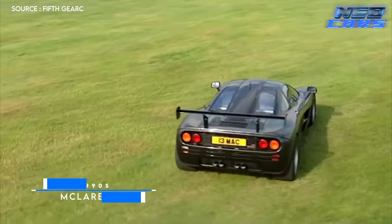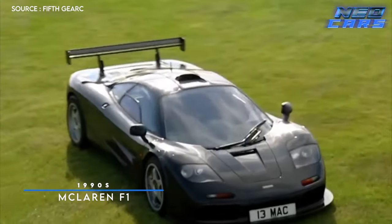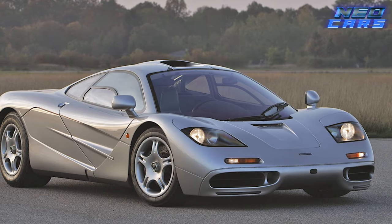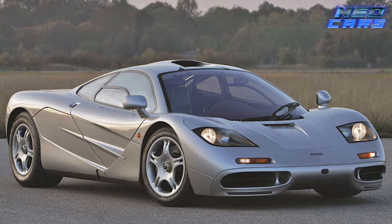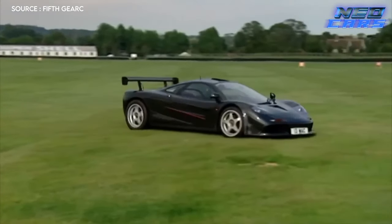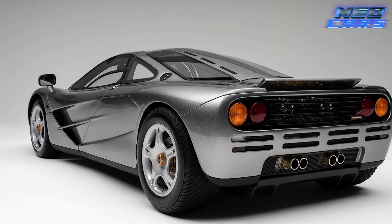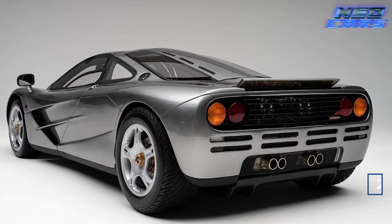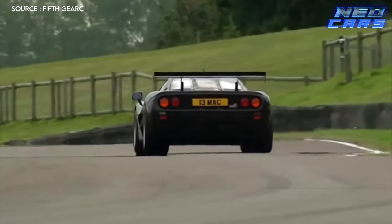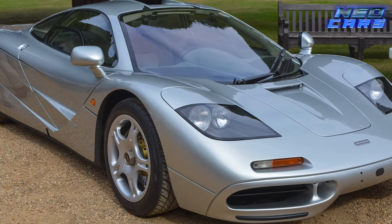The 90s — a decade of grunge, the dawn of the internet, and the car that shattered all expectations: the McLaren F1. Designed by Gordon Murray, a man more obsessed with automotive perfection than a cat is with laser pointers, the F1 was revolutionary. It had a central driver's seat because symmetry is for squares. Powered by a BMW-derived V12 engine so balanced it didn't even need a flywheel, it boasted 627 metric horsepower and reached an unthinkable top speed of 243 miles per hour. Forget the Backstreet Boys — this was the real 90s heartthrob. To this day, it's still the fastest naturally aspirated car ever made.